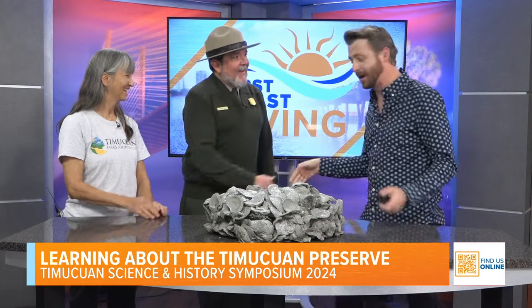One more time, give everyone the website so they know where to find more information. It's Timuquanparks.org — on the front page it says Timuquan Science and History Symposium, and there's a sign-up link right there. Thank you so much for being on — this is really cool. Guys, go check out the symposium!